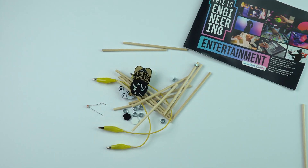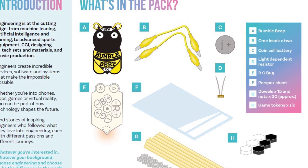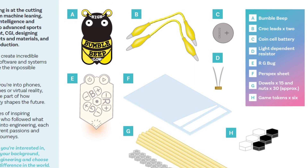In each of the packs that you'll receive, you'll get a bumblebee, some croc leads, a battery, a light-dependent resistor, game pieces, and this RGB bug.